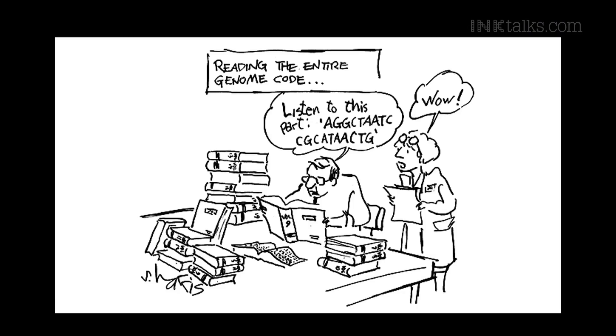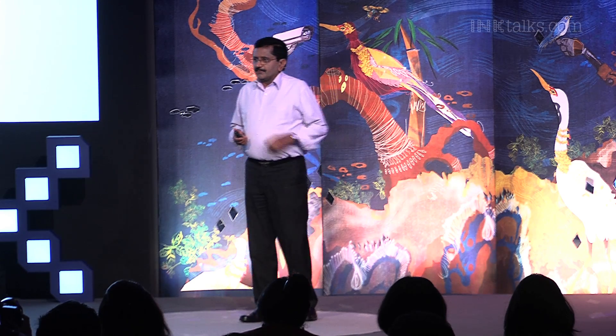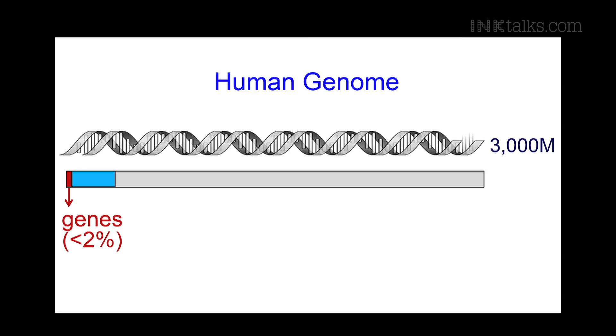While seeing new sequences that come out of the sequencer each morning is very exciting for researchers, the sequence itself doesn't tell you where the genes are or how they affect our health or diseases. Another problem is that the genes, which make all the proteins in our body, constitute less than 2% of our genome. These are the core elements, yet they account for less than 2%.